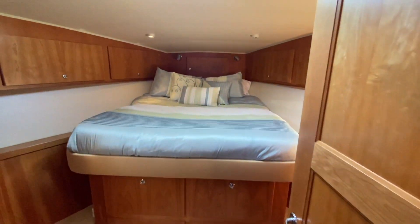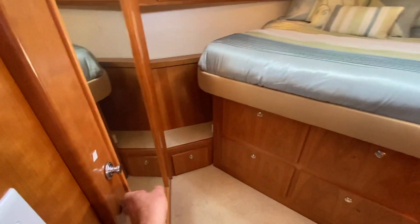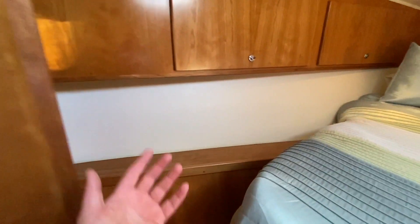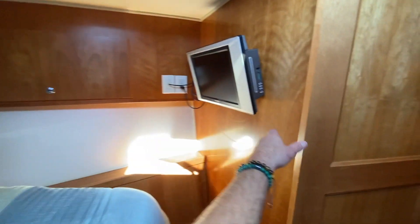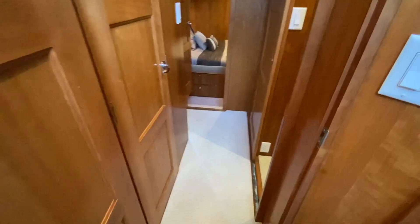Now moving to the VIP stateroom. It has an amazing amount of storage below, a full hanging locker closet with a mirror that opens it up and allows you to get dressed — full length mirror. There's storage in all of the cabinets and a television with a built-in DVD player. The carpet is in really good condition and overall the boat shows really nicely — it's definitely been well cared for.